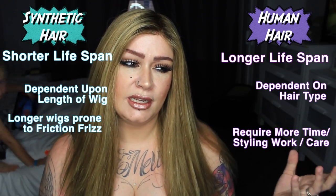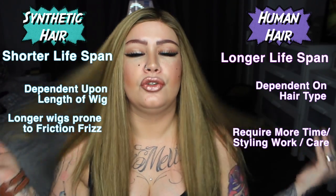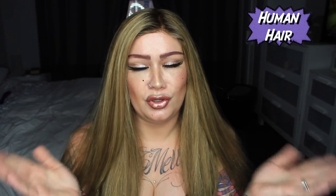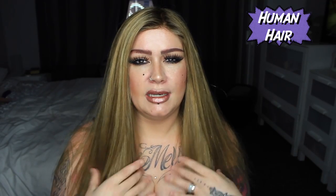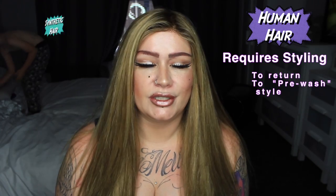In regards to human hair wigs — and this is a whole other zone, which is why I wanted to make this video — they do tend to last longer. But how long they last is very dependent on the human hair. If you have a longer wig, you do have to style it and straighten it. It doesn't just return to the style it was when bought, the same as a synthetic would.